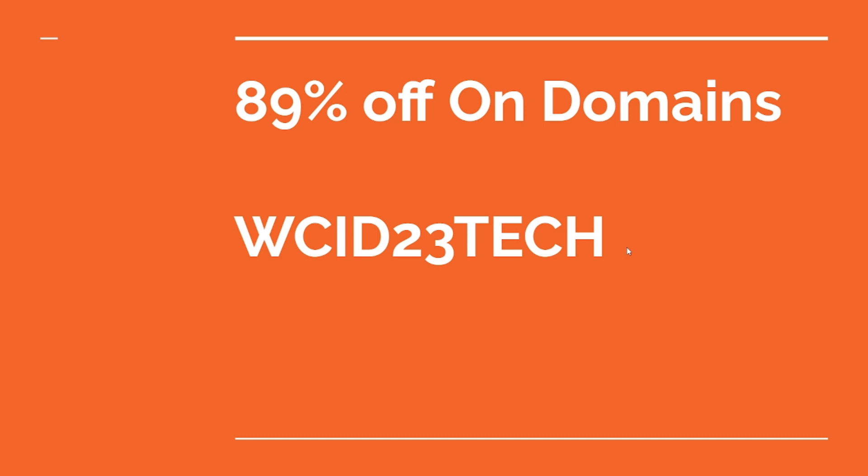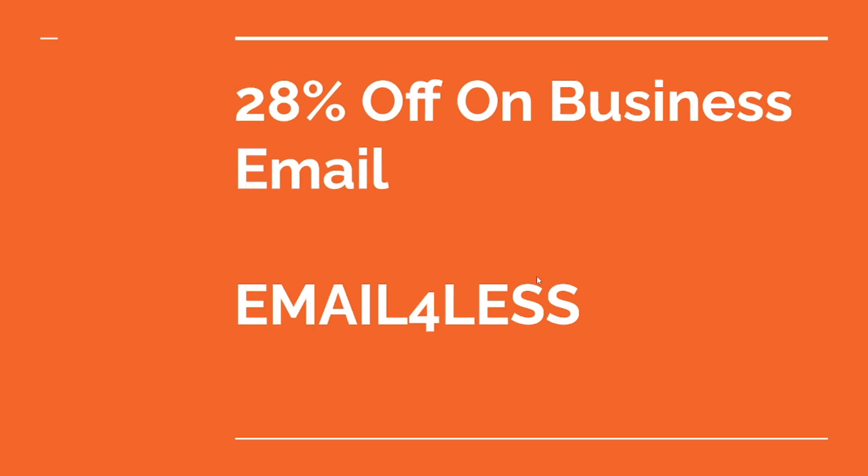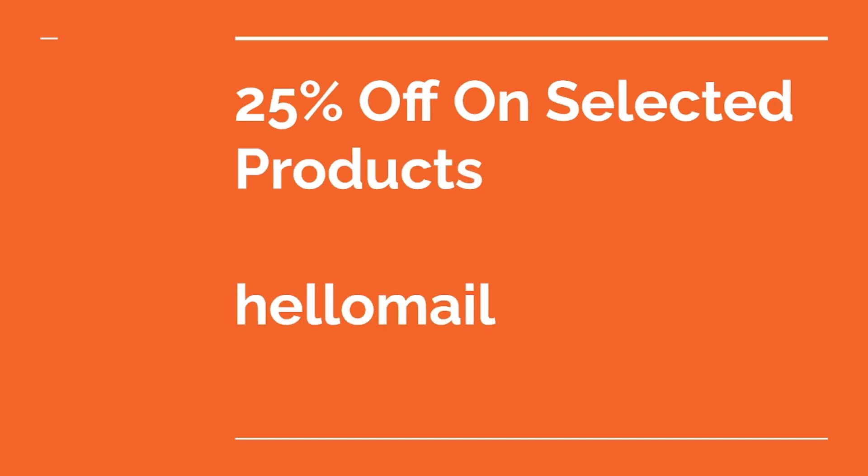Go to the link in the description and use the promo code to get more discounts. The second deal is 62% off on shared hosting using this code. The third is 28% off on business email using this code. And the last one is 25% off on selected products.